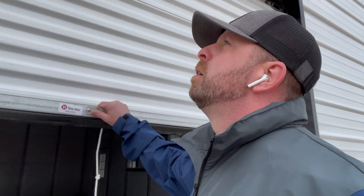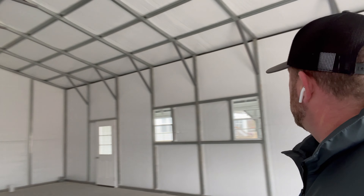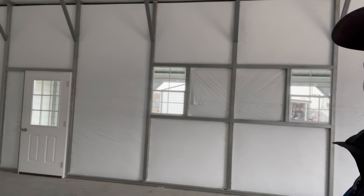Got your 8 by 8 roll-up door. This one here has been fully insulated on the roof and on the walls. It's got your 24 by 36 windows on the side and nine-light entry doors.